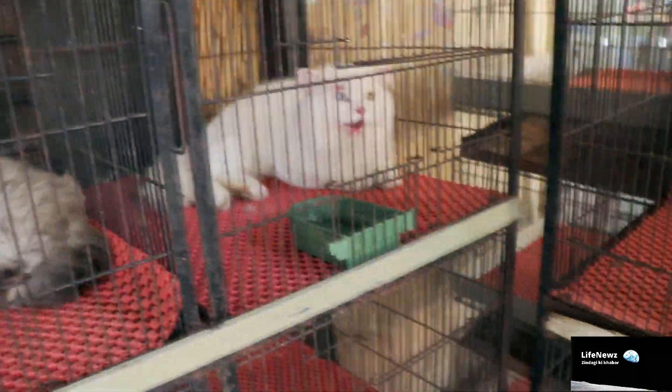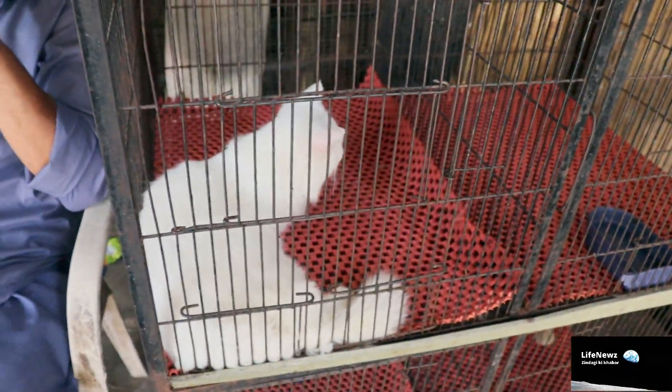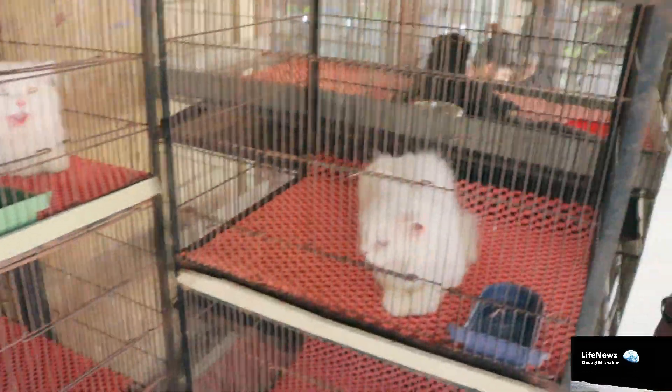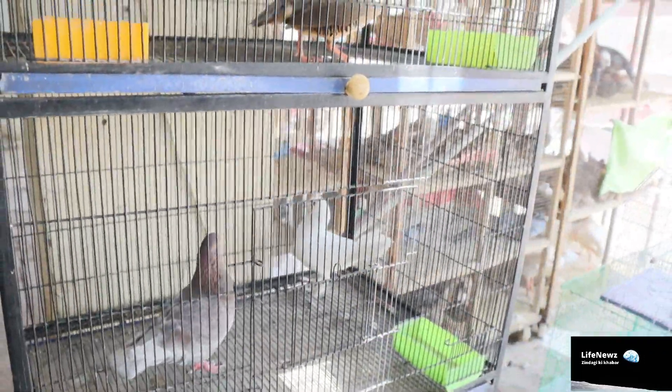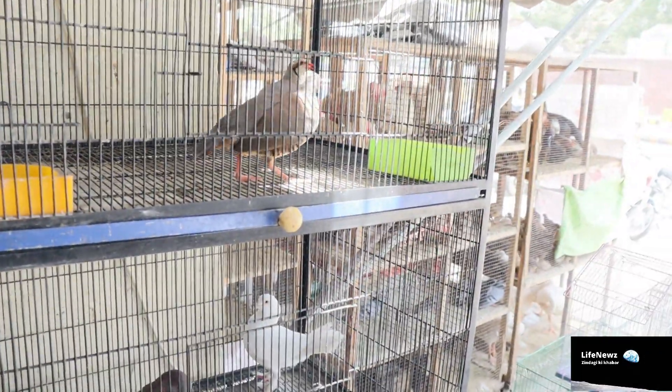There are also very cute cats here. Look, this is a Persian cat — these are beautiful. These are for sale and you can easily get them here. If you come here, there are also dogs. In Twintle Market, there are all details — very beautiful species and other species as well.